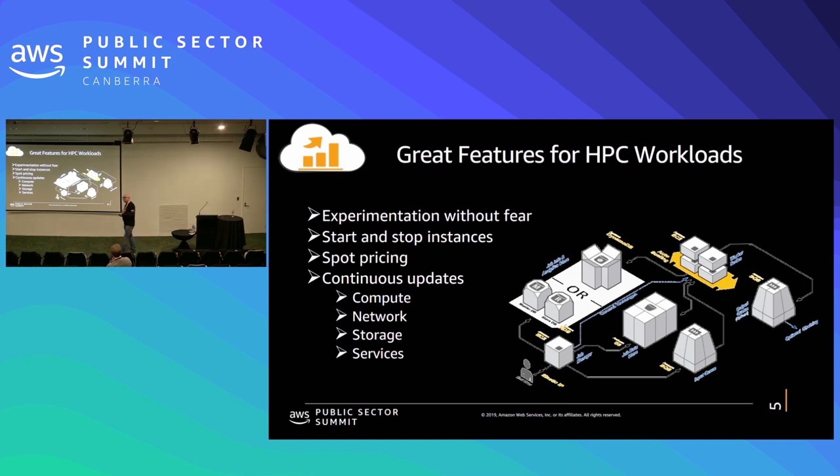We also have spot pricing. Spot pricing is really good for researchers, because we're not banks dealing with immediate transactions, and we're not Netflix where customers can't wait for streaming. In research, we can wait a little while if resources aren't available — we're used to queues. My shirt says there's no queue in the cloud, but with spot you can actually accept a queue. Spot is our excess capacity: if there is excess capacity, we charge you between 70% to 90% less than on-demand prices. It's a really good way to save money, and researchers tend to use that.